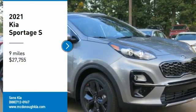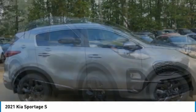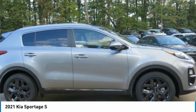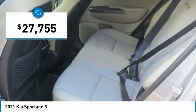Come test drive the 2021 Sportage. With its sleek and stylish exterior and its roomy feature-laden interior, the Sportage both looks good and performs well on the road and is priced below $30,000.